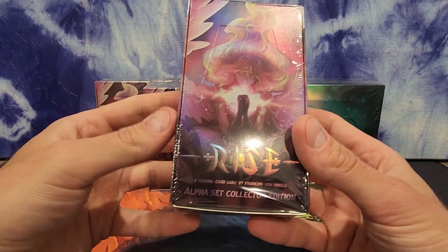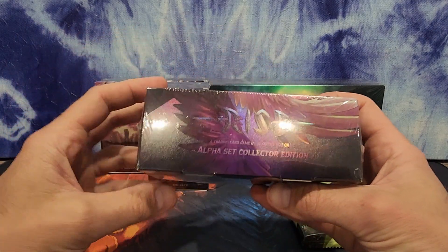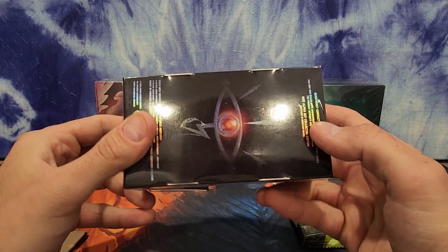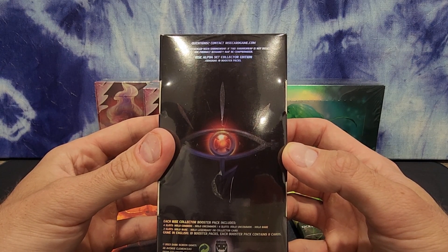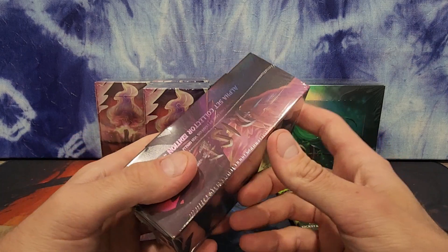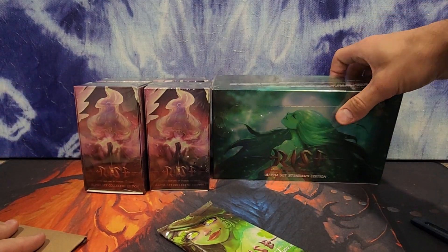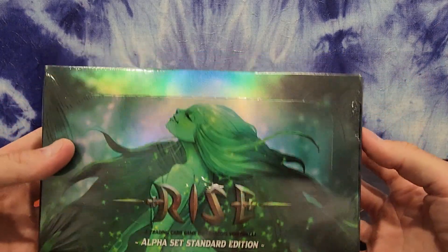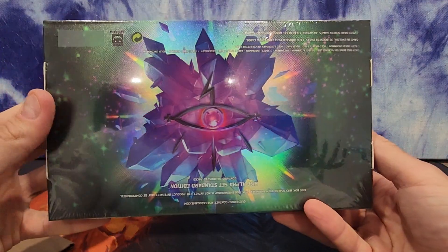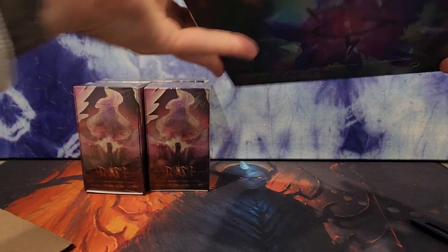Let's take a look at these boxes — very beautiful. This is even textured like the cards. Wow. You know when they post pictures it never justifies seeing this stuff in person. RiseCardGame.com, sealed with shrink wrap. I don't know why this game is not bigger than it is as far as having a following. They just rock it out of the park. Look at this massive alpha set standard edition booster box — this is so bloody beautiful.